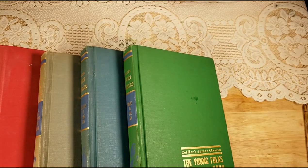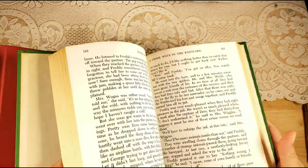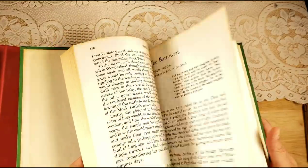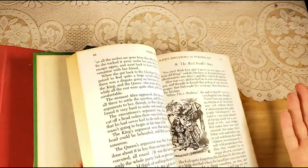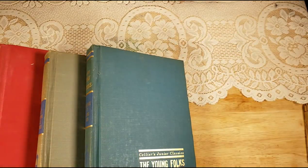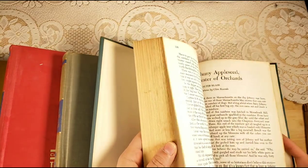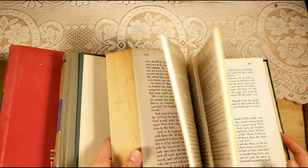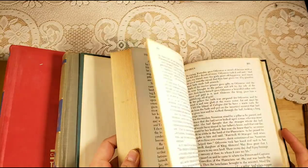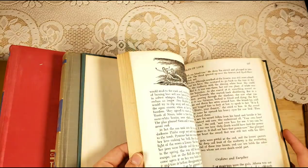Then there is Volume 3, 'Magic in the Air,' with Winnie-the-Pooh, Miss Hickory, The Borrowers, Alice's Adventures in Wonderland, and all sorts of amazing ones. Then there's this beautiful blue one, Volume 7, 'Legends of Long Ago.' As far as I know, these are all complete — I don't think I've taken any pages out of any of them.